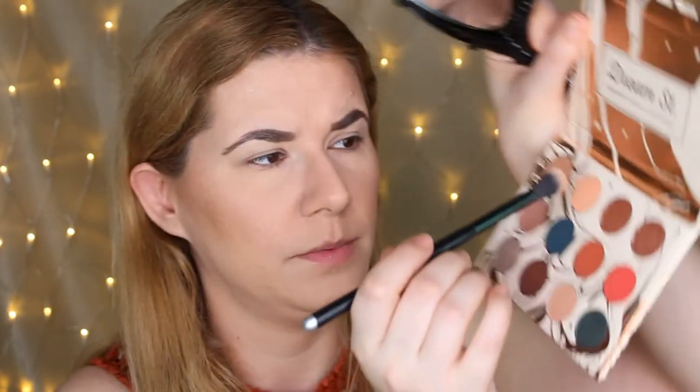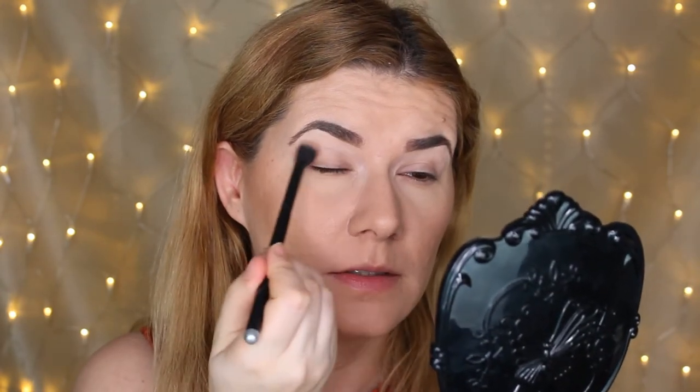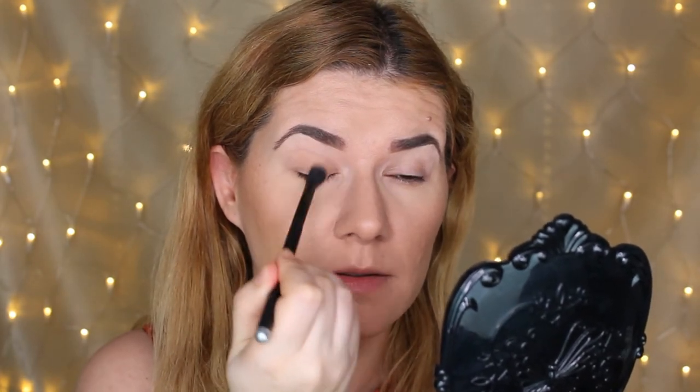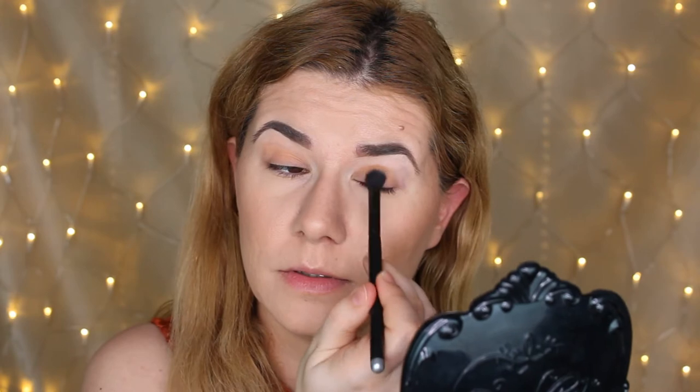I've already primed my eyes. I'm going to take this shade — Stardust — all over my eyelid. I need my mirror first. I'm going to dip my brush in it like this. This blended very nicely on my eyelid. I want to set my eyeshadow primer with this too, just a little bit, because my eyeshadow primer is a little bit sticky. I'm trying out a new eyeshadow primer and I'm actually really liking it.